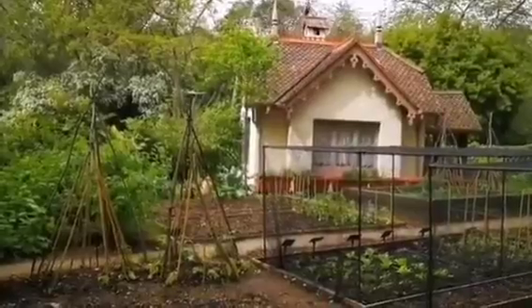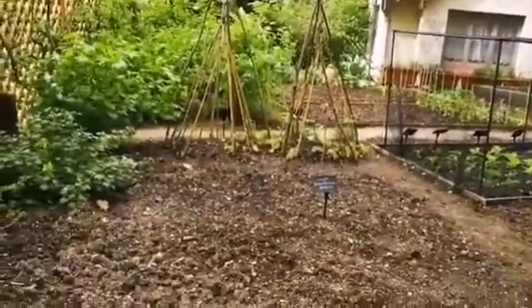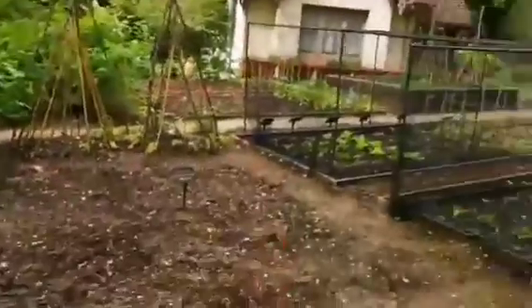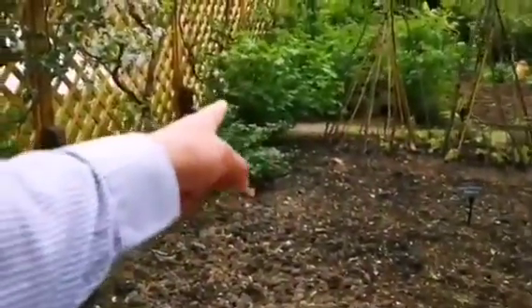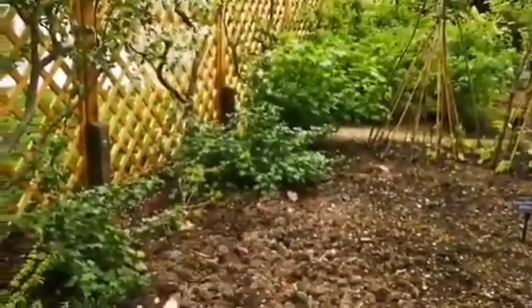This is a cottage in the middle of the city of London, city of Westminster, near number 10 Downing Street. You can see they have an orchard, they have an allotment, they have some bed, birdcage, this is an apple, and you can see there are some bushes of the red currant.